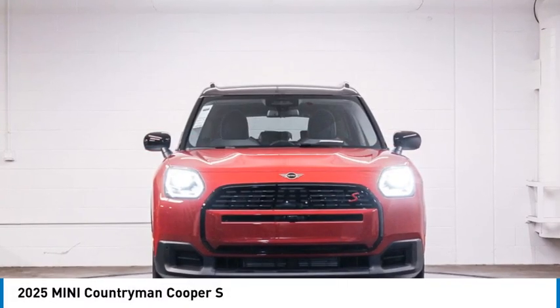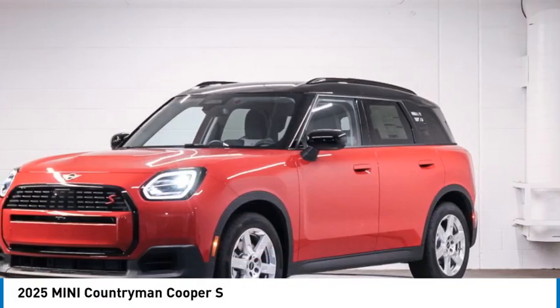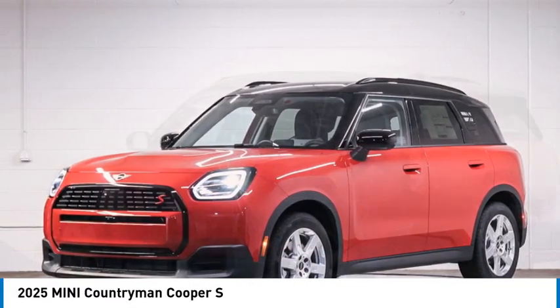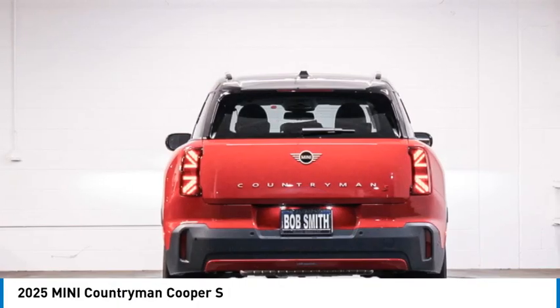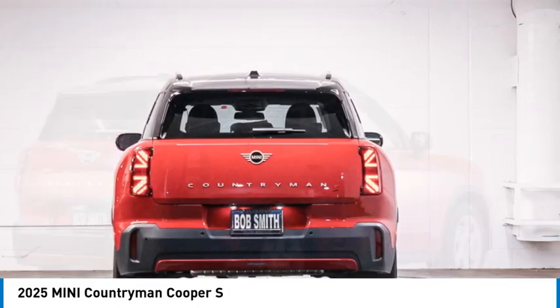We are pleased to show you the 2025 Countryman. The Countryman is a bright idea — four doors, more interior space, and positioning that evokes the rally heritage of the original Mini.